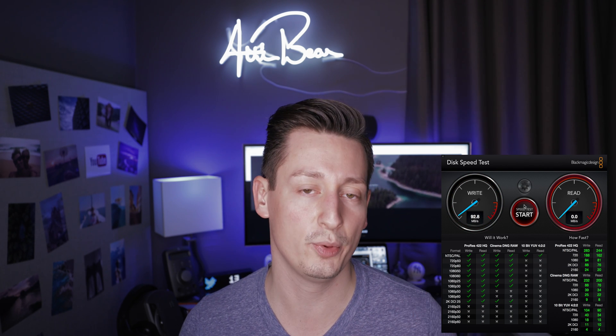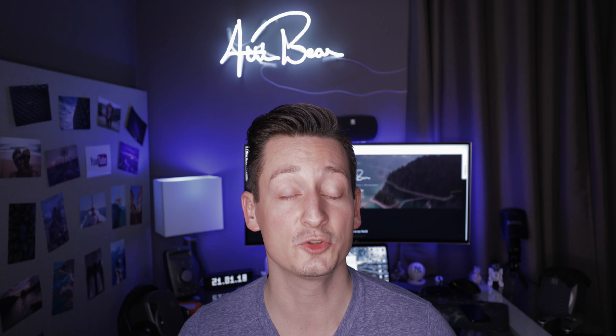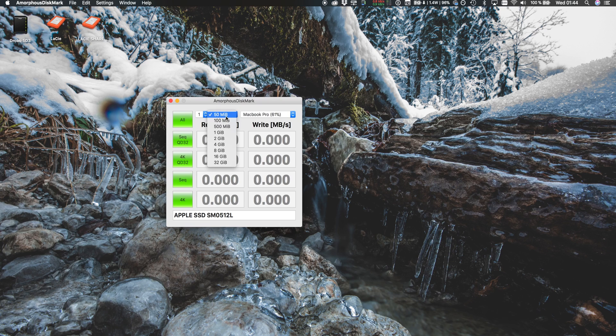Maybe you will get higher throughput from other drives, but they will not be as portable as LaCie's 4TB drive. I was also using another benchmark tool called Amorphous Disk Mark, which is actually closer to real-life read and write speeds because it tests for sequential reads and writes, and also shows how your disk performs as file size decreases dramatically.